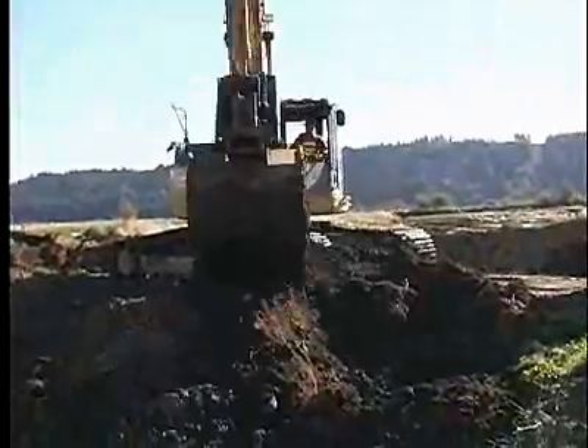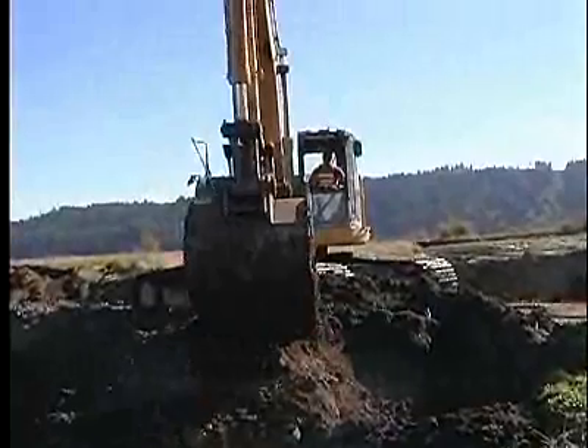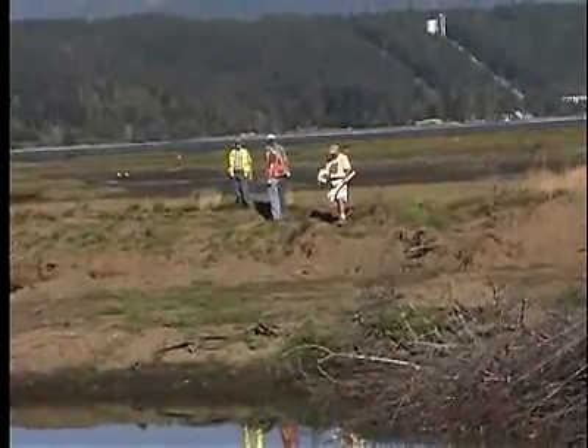The project today is actually the final removal of the dike. There's been a large amount of preparation — removing roads, removing infrastructure — but today the dike is coming out and the salt water will flood the site again.